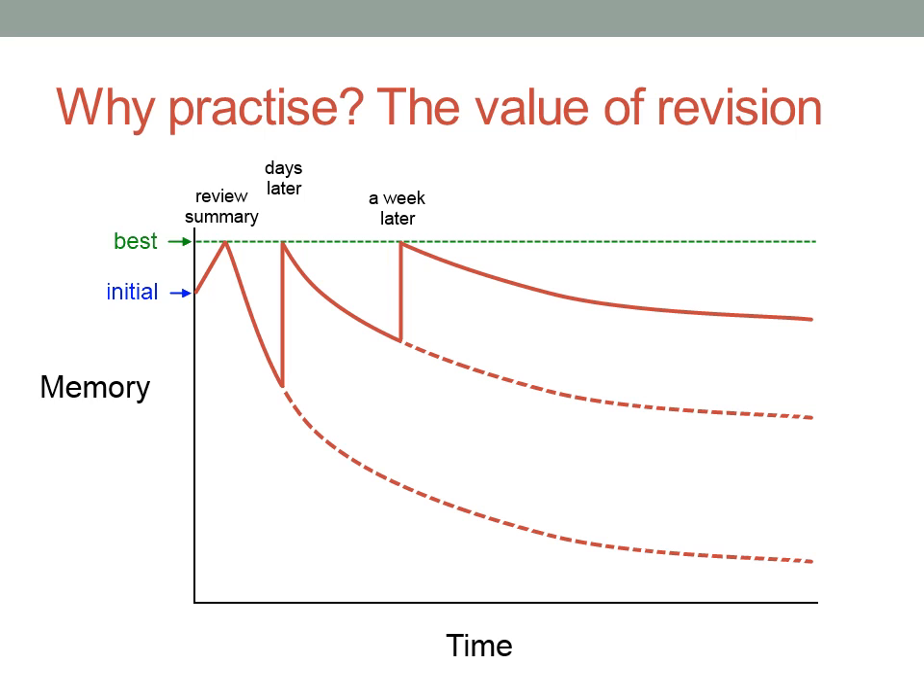Review it again a week later and you'll remember it even better. Then a month later, then a few months later. Now it's time for the exam, and look how much better you remember the work than if you hadn't done all that revision. Do you see the value of a systematic revision plan?